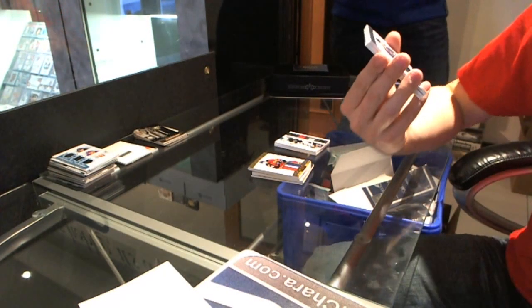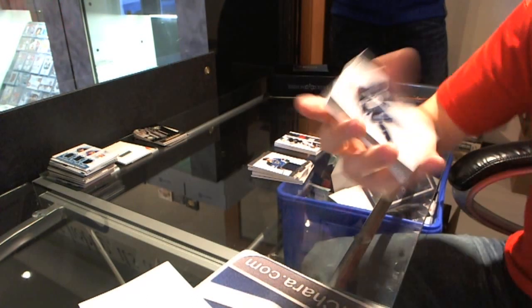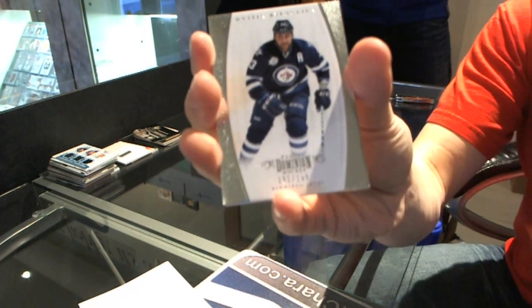We've got a jersey numbered to 100 for the St. Louis Blues — David Perron, and a base card numbered to 199 for the Winnipeg Jets — Dustin Byfuglien.